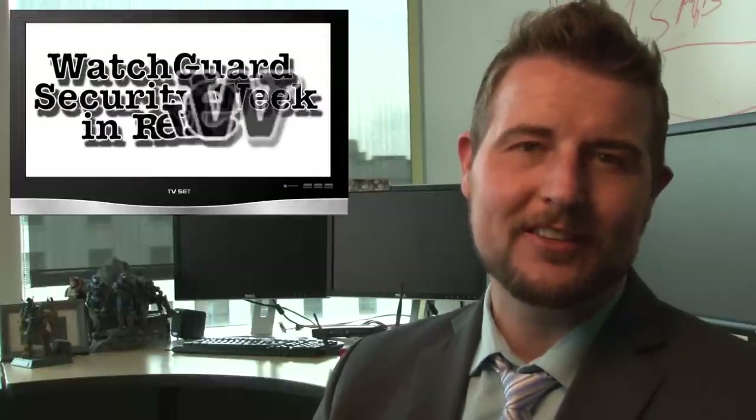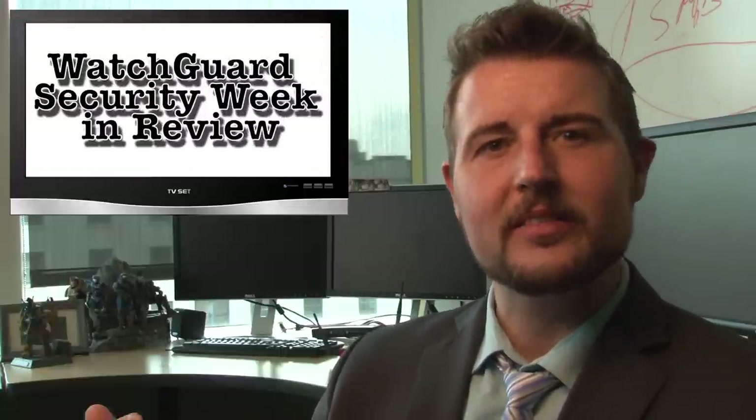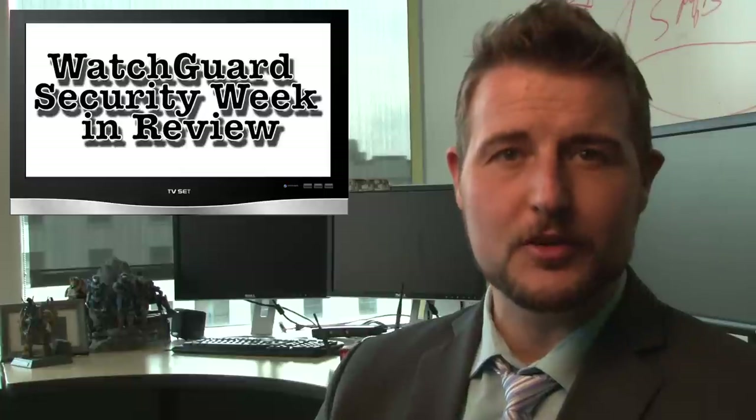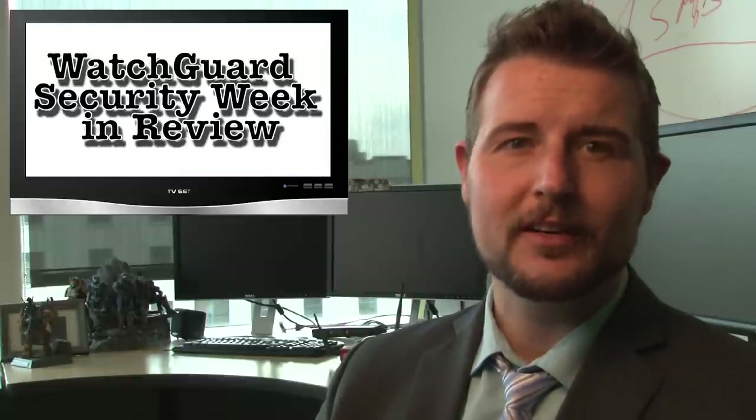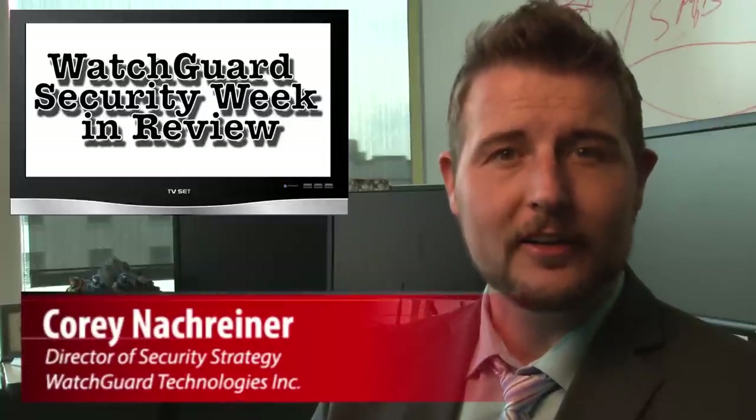Happy Friday, guys, and welcome to WatchGuard Security Week in Review, a video podcast dedicated to quickly summarizing the biggest information and network security stories each week and to sharing practical security tips along the way. I'm your host and all-around security geek, Cory Knockreiner, and this is the episode for the week starting March 30th, 2015. Let's jump right into this week's Daily Byte videos.